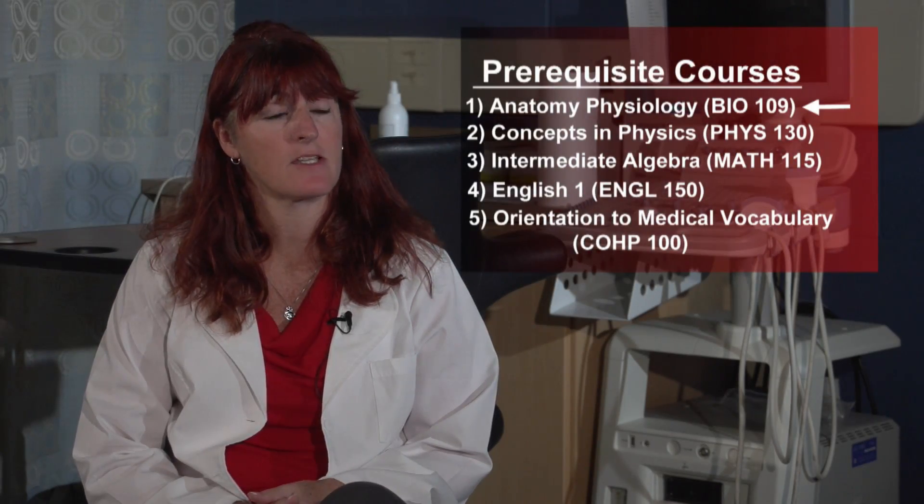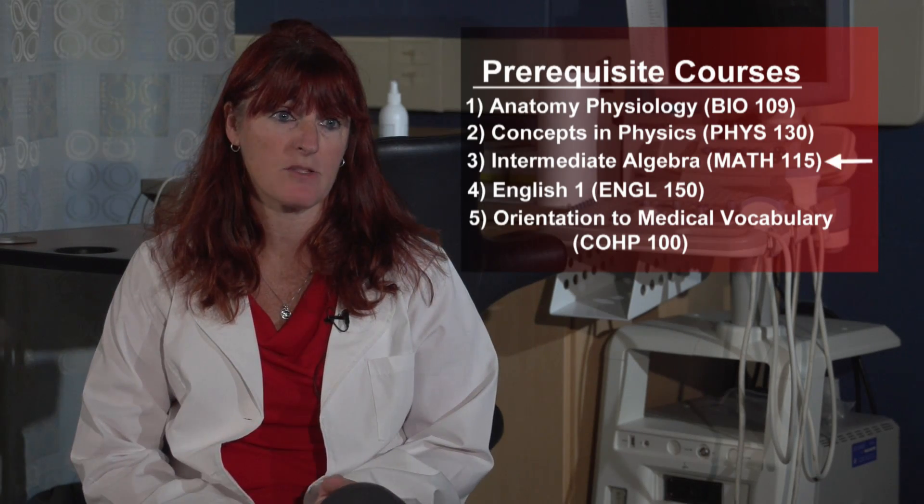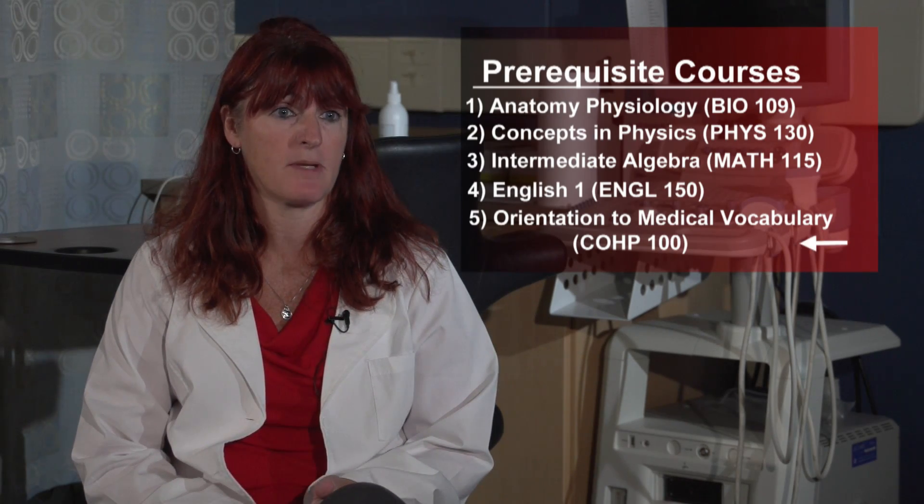There are five prerequisite courses to get into the program: anatomy, physiology, physics, intermediate algebra, English, and medical terminology.